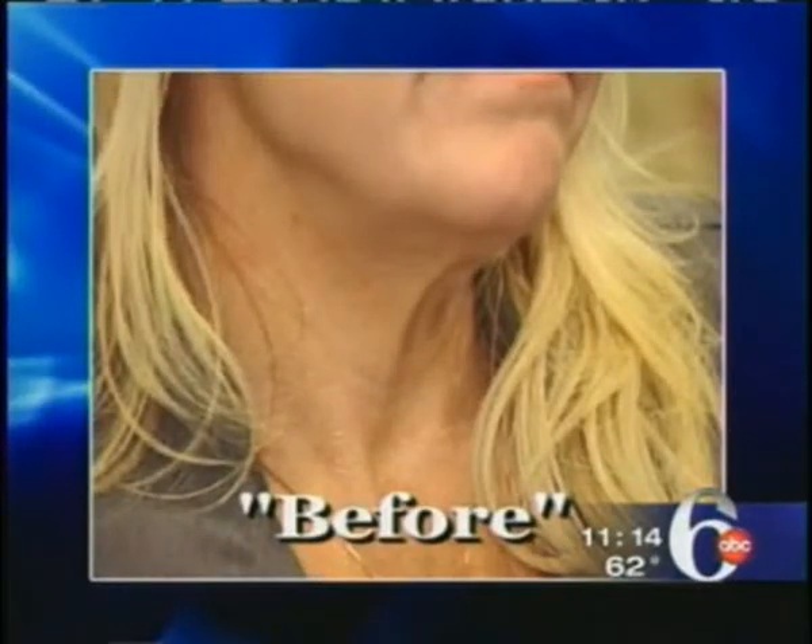Dr. Davis says Botox can interfere with swallowing if it's injected too deeply in the neck, so finding an experienced physician is a must. Also realize that all the wrinkles on the surface of the skin won't disappear, but should look smoother as the muscles relax.